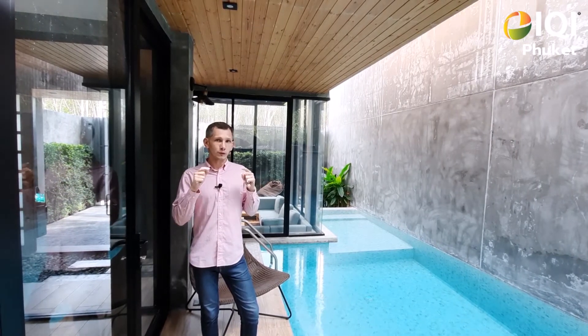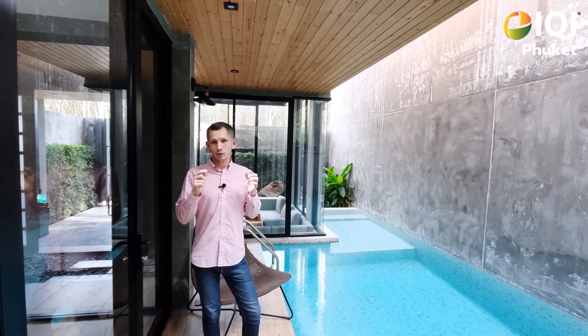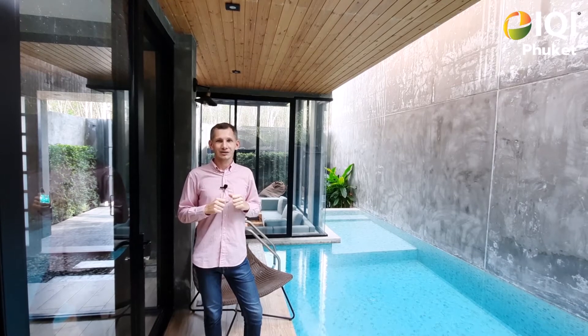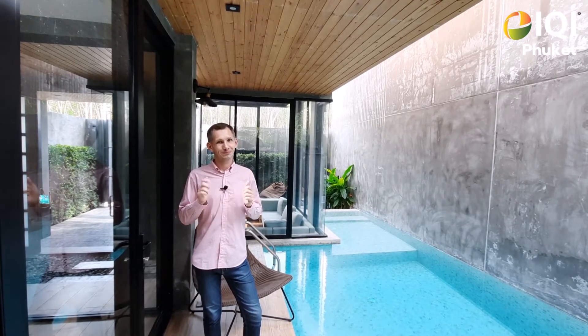If you're interested in buying or renting this villa, you can call me or message me directly on the phone number you can see on screen. Bye-bye.